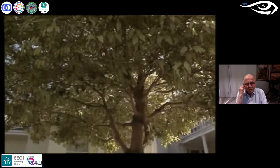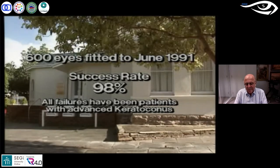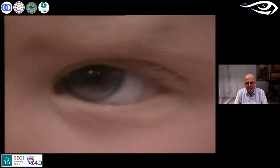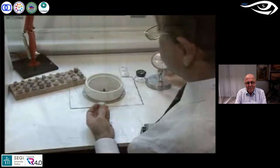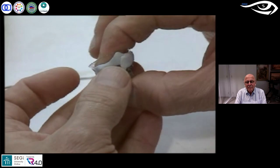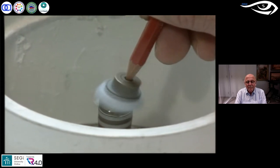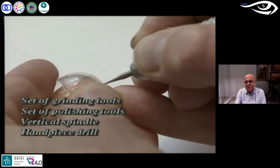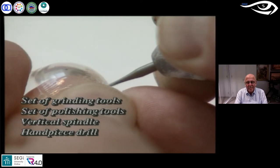Up until June 1991, over 600 eyes had been fitted with gas permeable scleral lenses at this Western Australian practice with a success rate of at least 98%. All failures were patients with advanced keratoconus. In some cases the gas permeable scleral lens provided a result that would not have been possible with any other contact lens. The practitioner being able to carry out lens modifications in-practice is important — the technique is not difficult and the equipment not expensive. The necessary modification equipment consists of diamond-coated grinding tools, their corresponding polishing tools, a vertical spindle, and a dental-type handpiece drill.